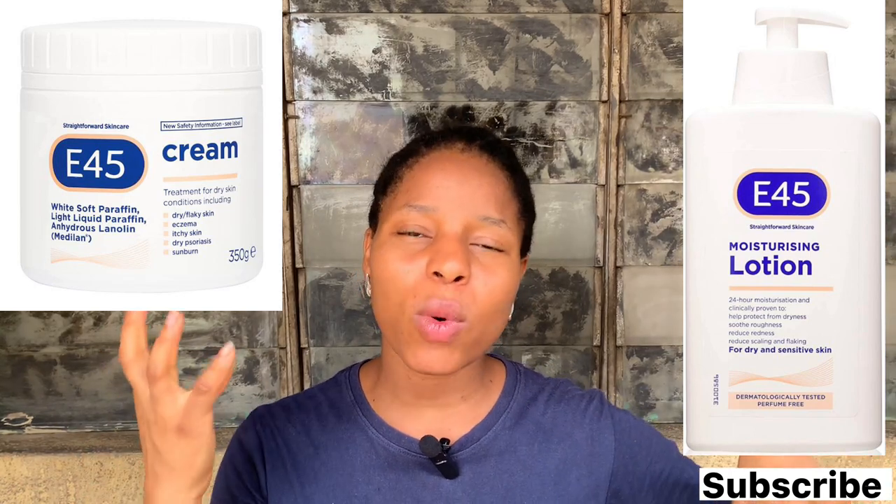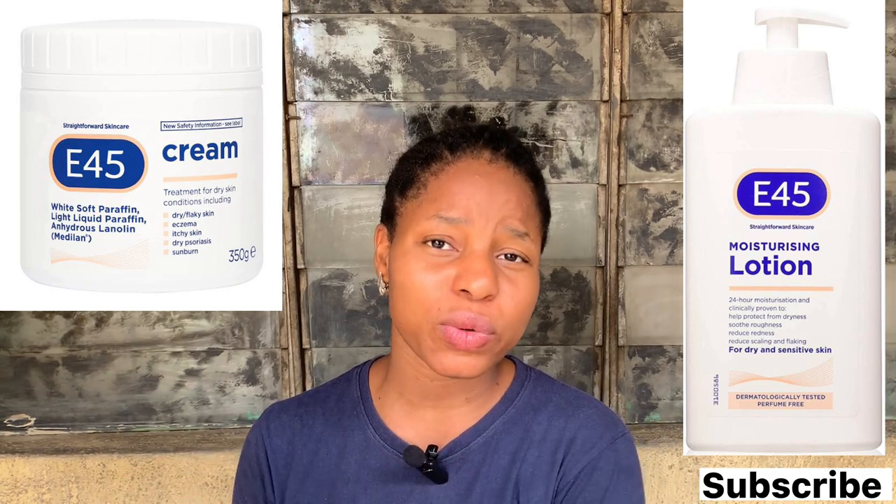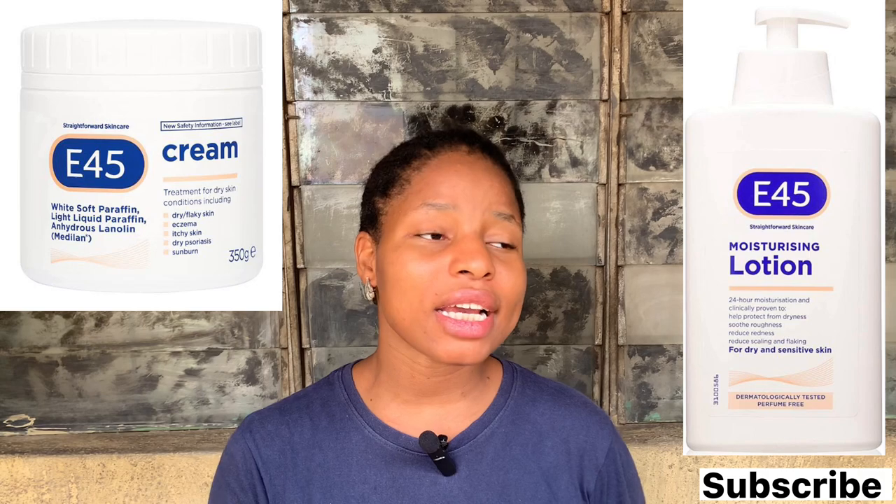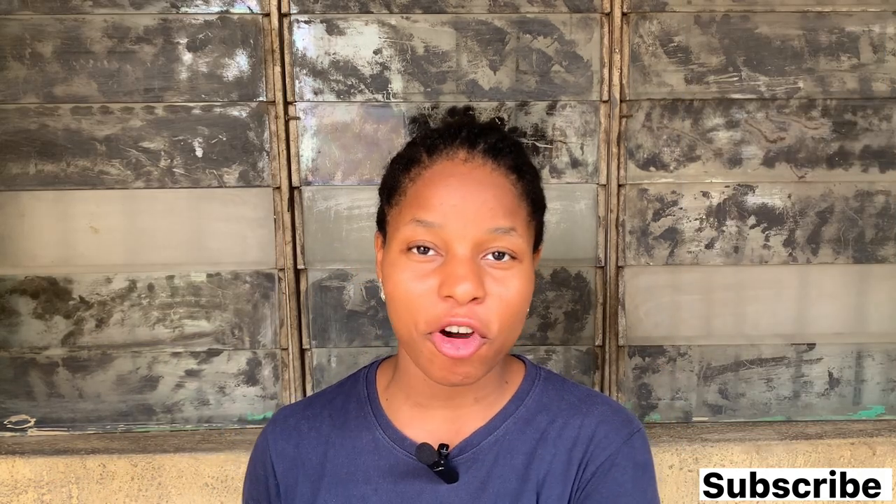The one in a bottle is a lotion while the one in a cup is a cream. Why do they keep a product in a bottle and also have it in a cup form? Not just this company — any product that you see that has a bottle form and a cup-like form, just know that the one in a bottle is the lotion while the one in the cup is the cream.